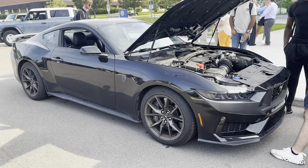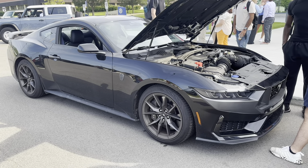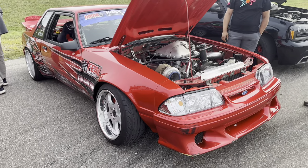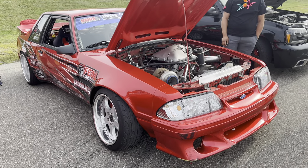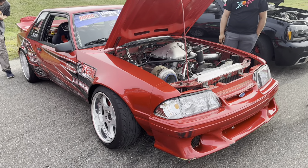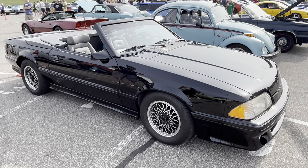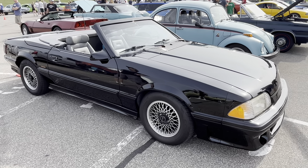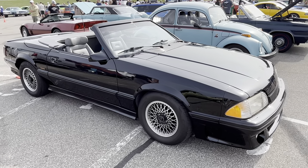I thought the Mustang Dark Horse would be more impressive looking, given the name and the performance, but it kind of just looks like a GT with a cool badge. Probably very good handling, but I was hoping for a little more pizzazz. The Formula Drift Fox body definitely has more pizzazz — well, it's a drift car. Very much the opposite of subtle. I love the look of that Fox body. This other Fox body is also pretty good — from ASC McLaren, the same guys that made the Buick GNX.